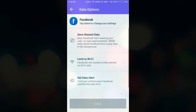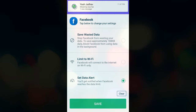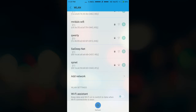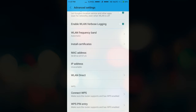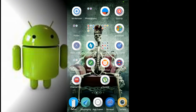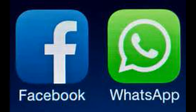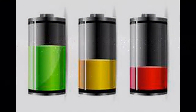Setting number 3 and setting number 4: Turn off photo and video auto-download on WhatsApp. This will stop photos and videos coming on WhatsApp from downloading automatically, so it will also cost less battery and less data on your phone.